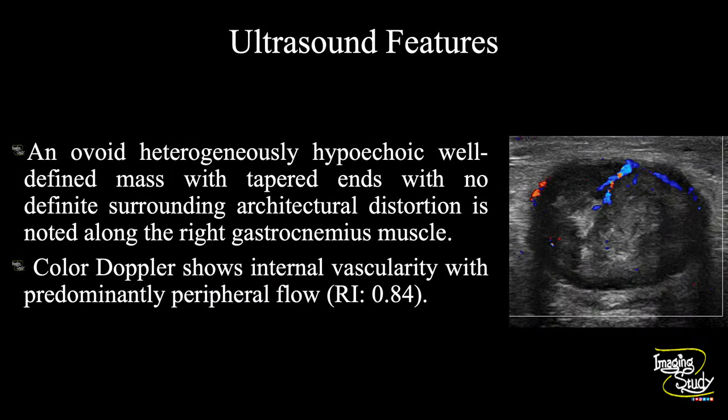In summary, an ovoid, heterogeneously hypoechoic, well-defined mass with tapered ends and no definite surrounding architectural distortion is seen along the right gastrocnemius muscle. Color Doppler shows internal moderate vascularity with predominantly peripheral flow. These features conclude this to be a case of peripheral nerve sheath tumor.